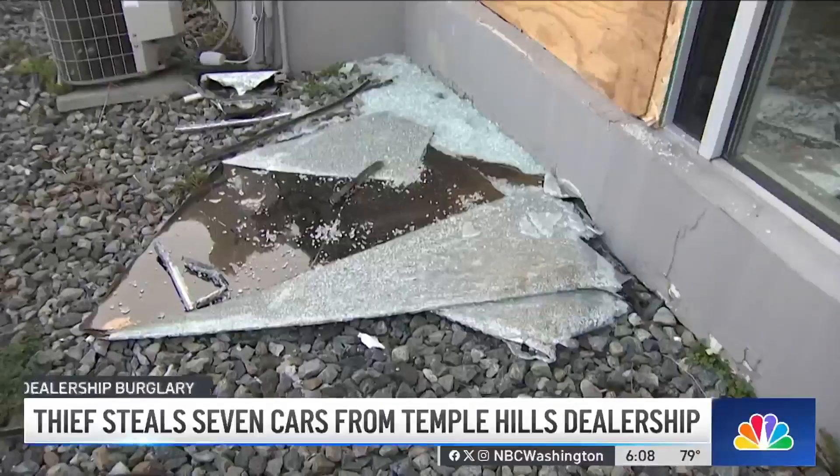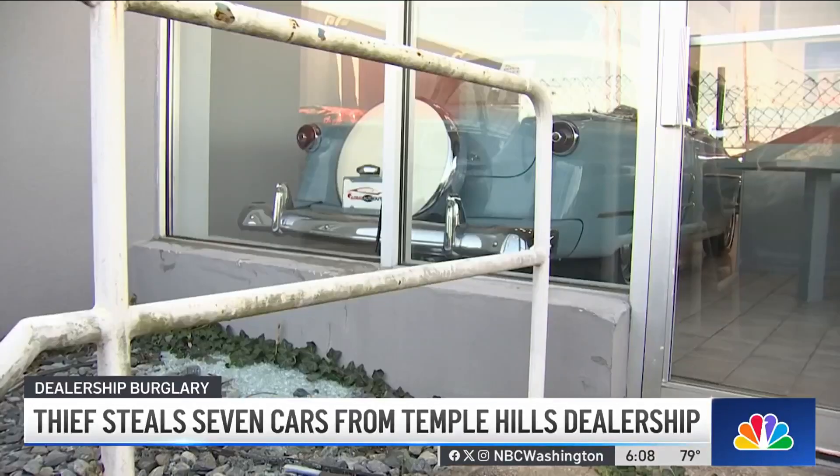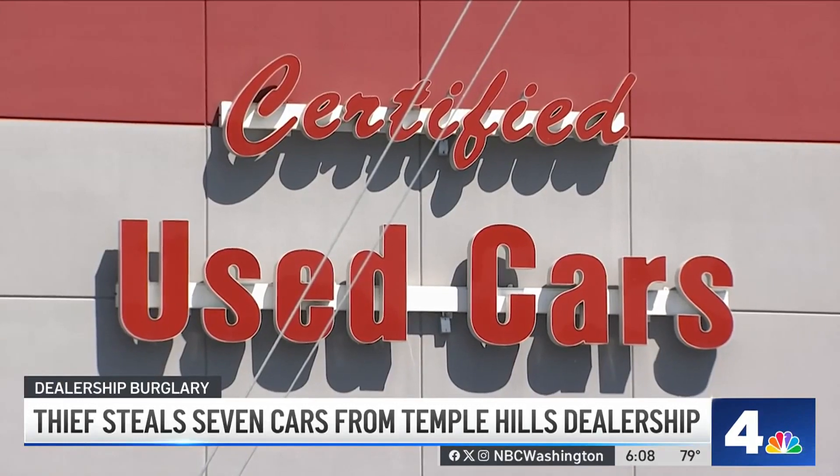Broken window glass — usually not a good sign. A boarded up window on a business — another bad sign. And these are the remnants of two separate incidents months apart at the same Temple Hills car dealership.